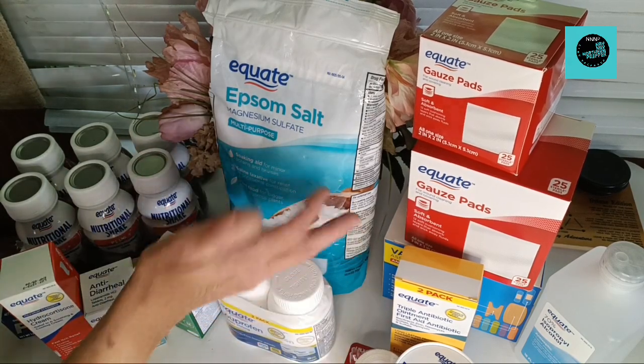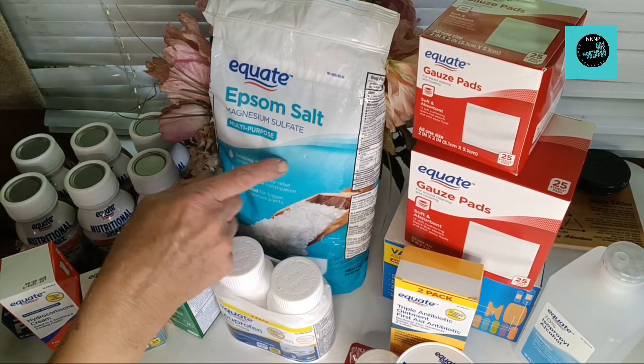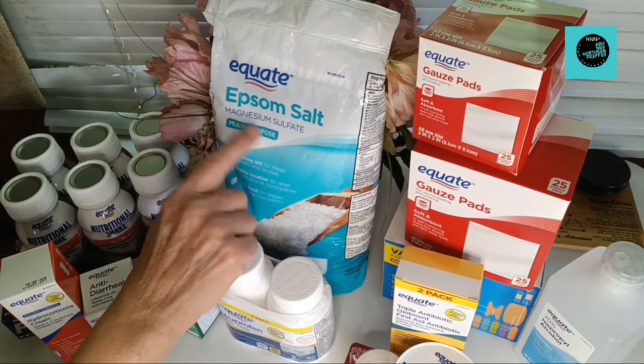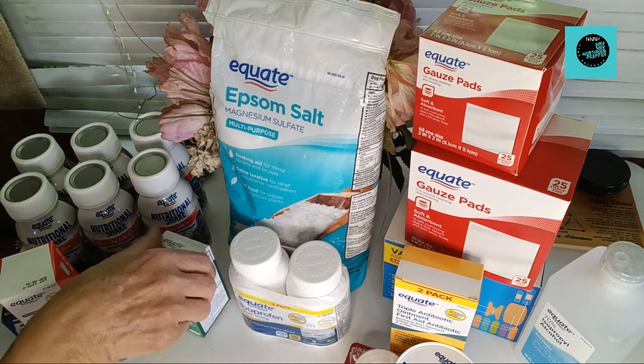Uses include putting it on your garden for certain plants, sore muscles — like I say, Google it if you don't know. Lots of uses for Epsom salt, and that's four pounds of Epsom salt in that bag. It tells you some of the things on the label — laxatives, soaking for your minor aches and pains.